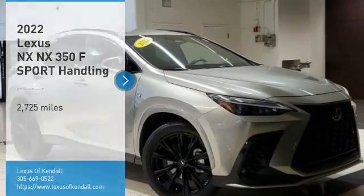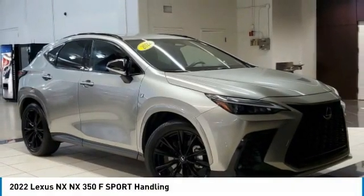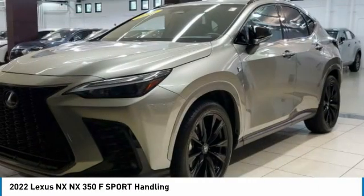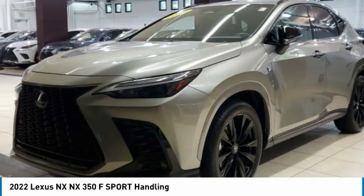We are pleased to show you the 2022 Lexus NX. The Lexus NX is sculpted to look nimble while hinting at the incredible power concentrated inside.